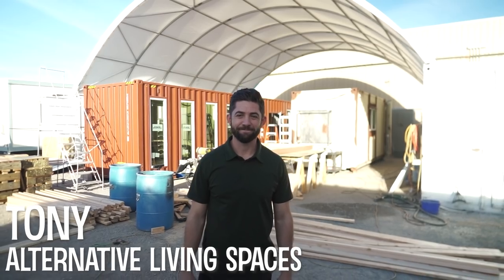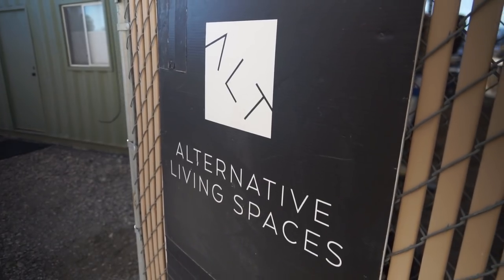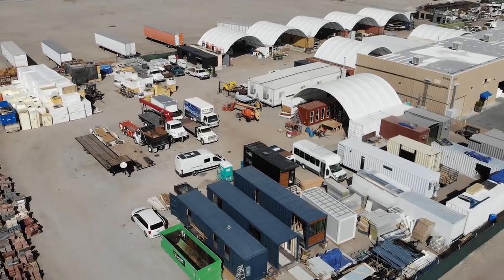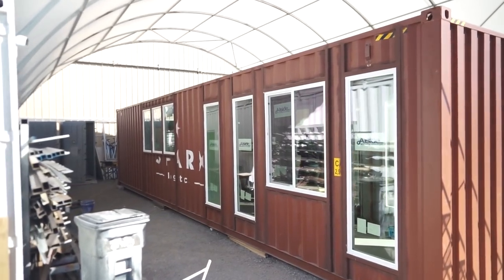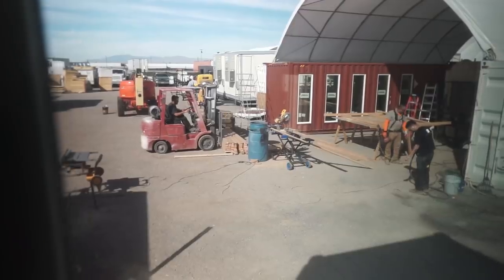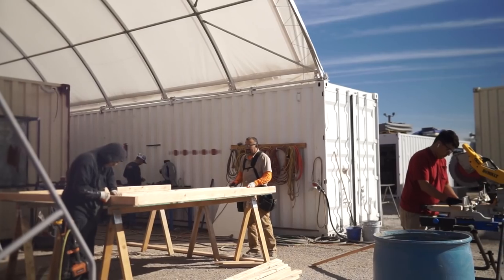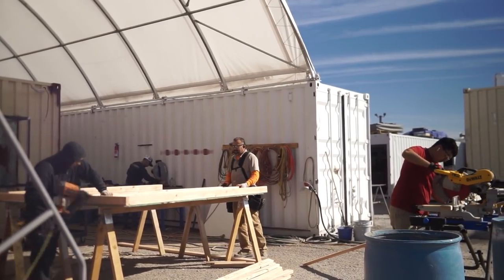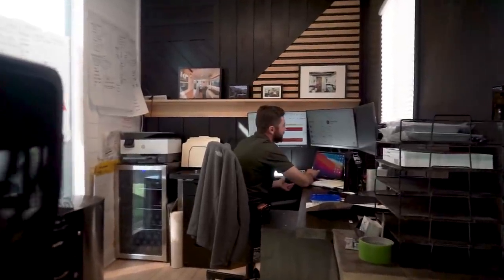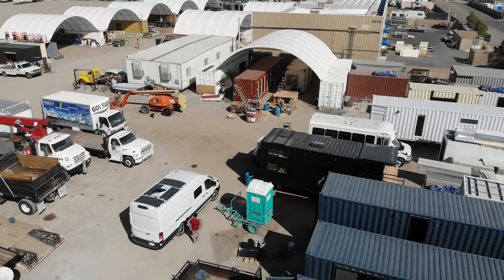Hi, I'm Tony with Alternative Living Spaces. The company started in 2017 in my parents' backyard with one little 20-foot container that I thought would be really fun to convert into a tiny home. Since then we've evolved into a team — from a great build crew to a sales team to marketing — and back then it was just me and my dad building out of my backyard.